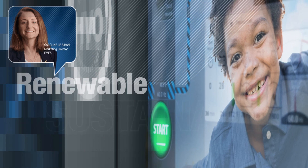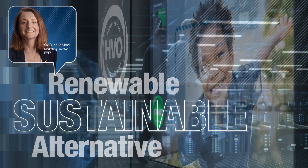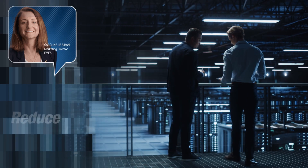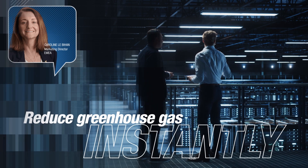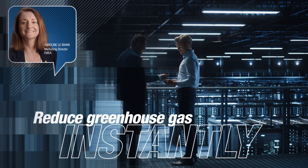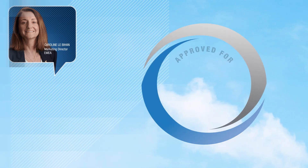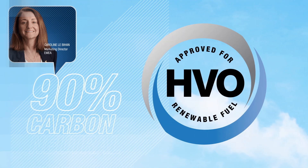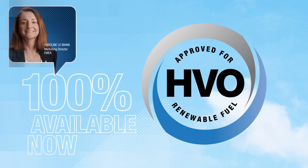We've chosen a renewable, sustainable alternative to diesel as a fuel source for our generators. It will reduce customers' carbon footprints instantly without changing the way they use our generators and without redesigning them. Hydro-treated vegetable oil, HVO, is 90% carbon neutral and 100% available now.